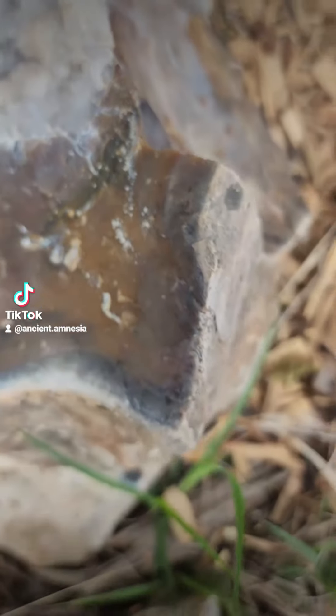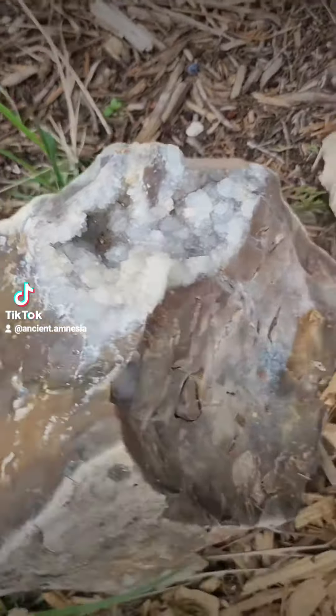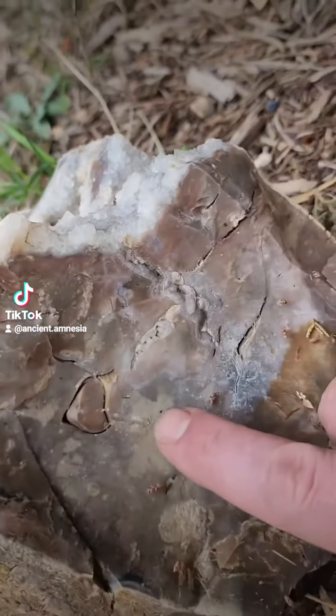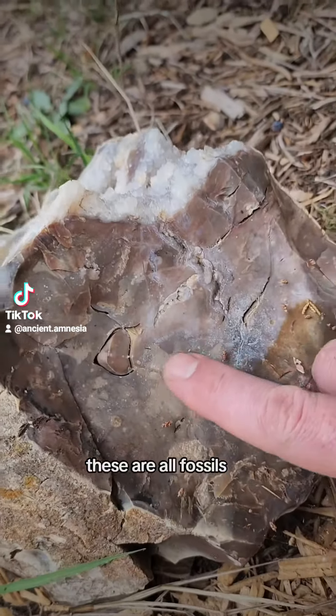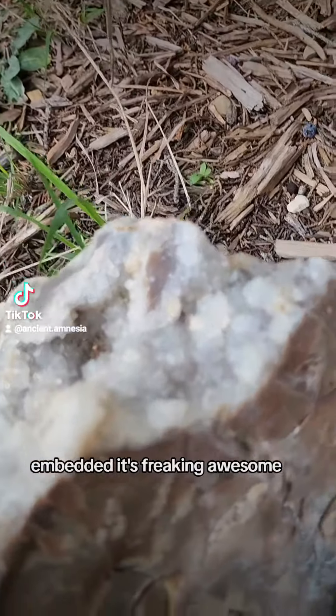Celestite crystal. A massive piece of flint rock — look right here. These are all fossils, embedded. That's freaking awesome.